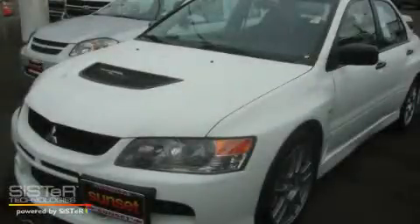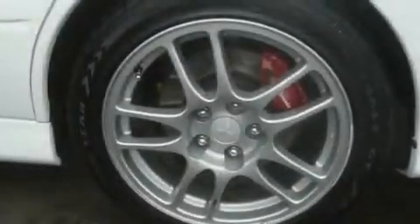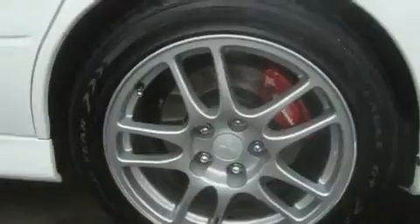This is a 2006 Mitsubishi Lancer Evolution, as comfortable on the track as it is on the streets. It has a 2.0-liter 4-cylinder engine, a 5-speed manual transmission, and all-wheel drive.